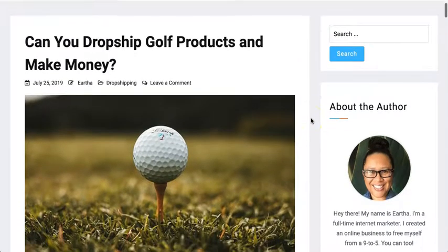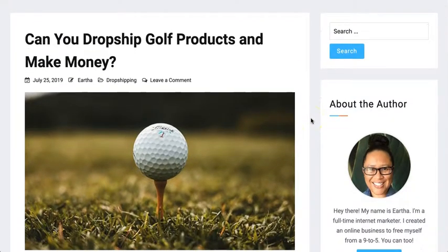Hey there, Eartha here, and in this video I'm covering the topic of: can you drop ship golf products and make money? I'm going to go over the golf niche and the types of products that you can sell. I'll then get into choosing a sub-niche within the golf niche, as well as where to source your products.